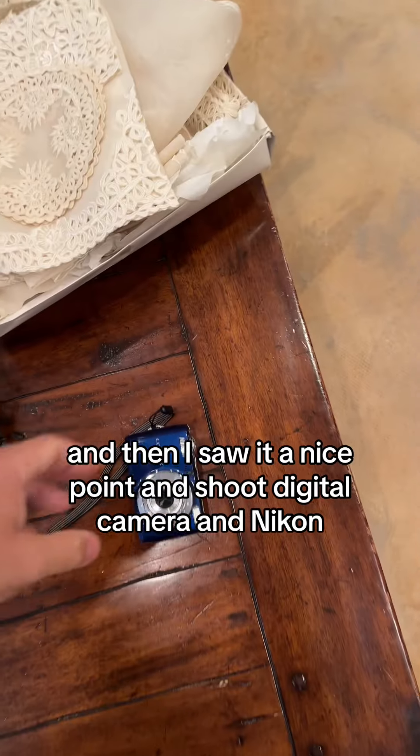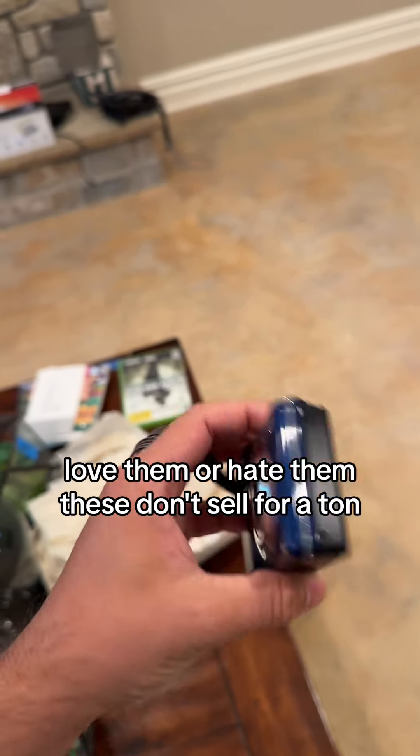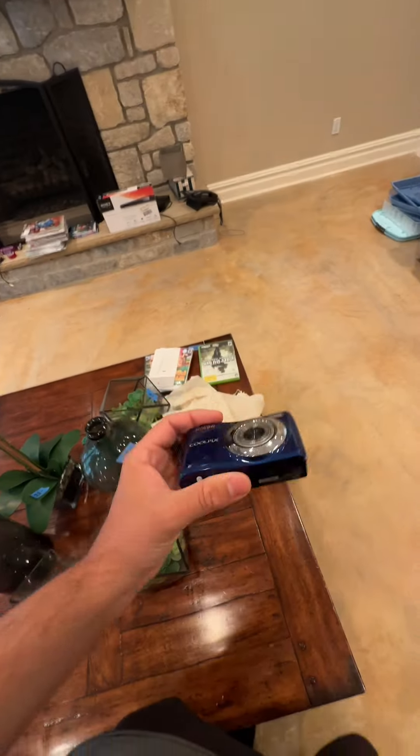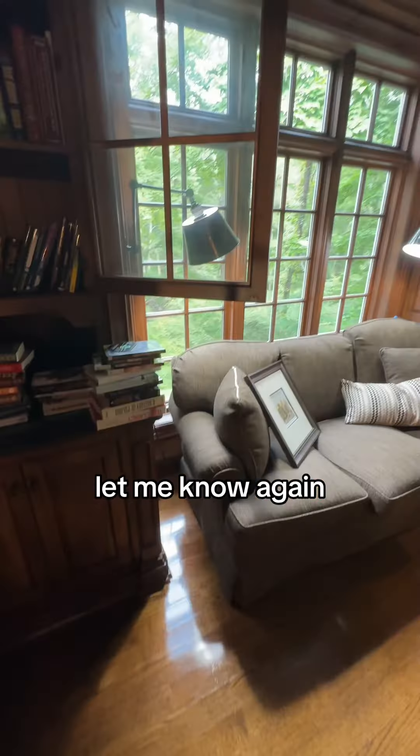And then I saw it — a nice point-and-shoot digital camera, a Nikon CoolPix. Love them or hate them, these don't sell for a ton, but the kids love them these days. This one did have corrosion. I'm going to try to fix it — if you want to see a video on that, let me know.